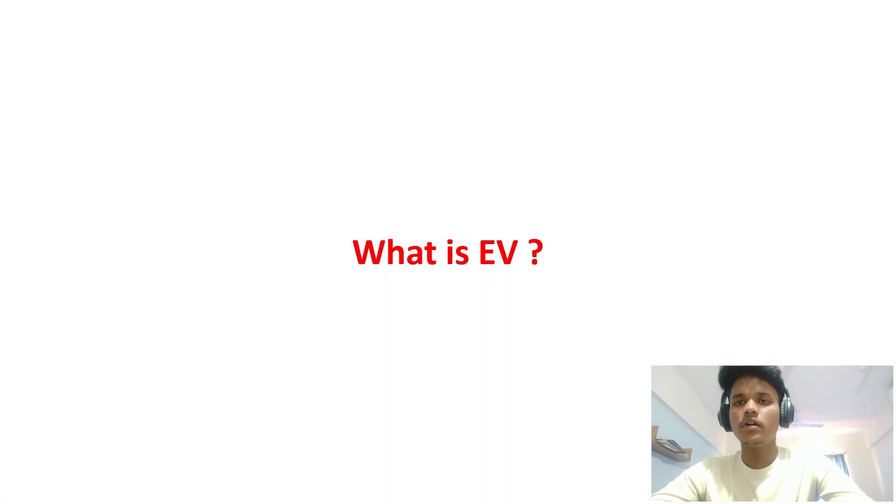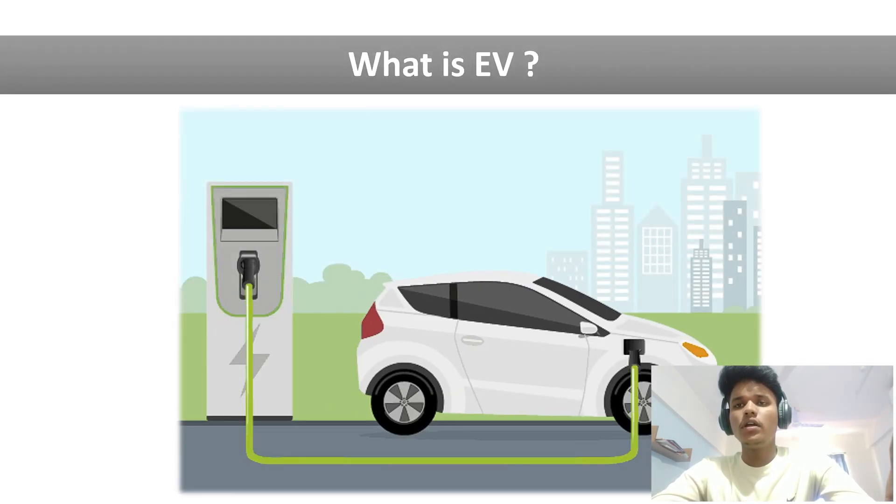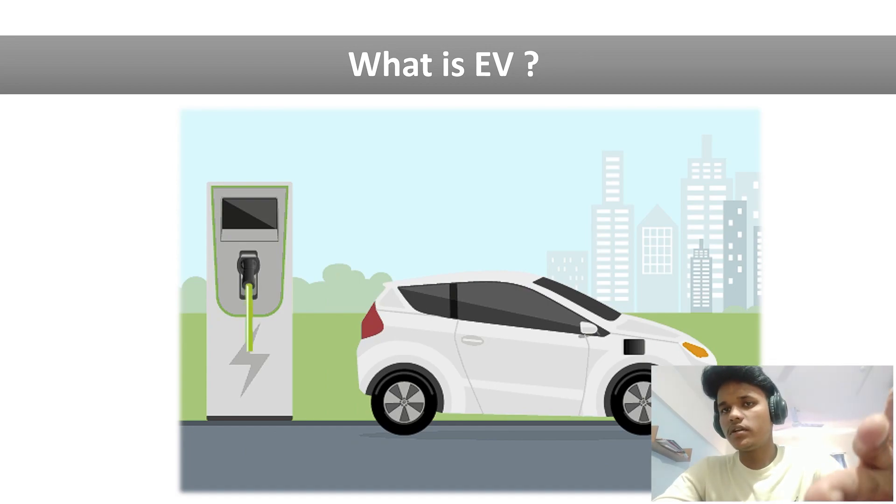I know that everyone has heard about the electric vehicle and has at least some idea about what it is, how it looks, and how it works. But if you still don't know, that is totally fine. Simply remember one thing: an electric vehicle is a vehicle which uses electric energy to run. In other words, a vehicle powered by electric supply is called an electric vehicle.